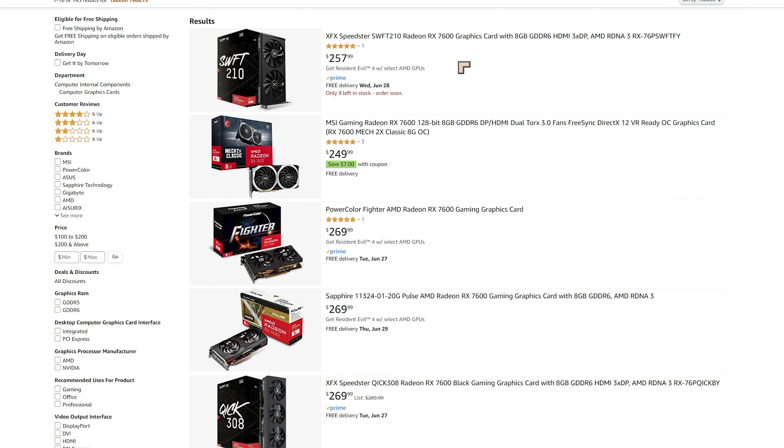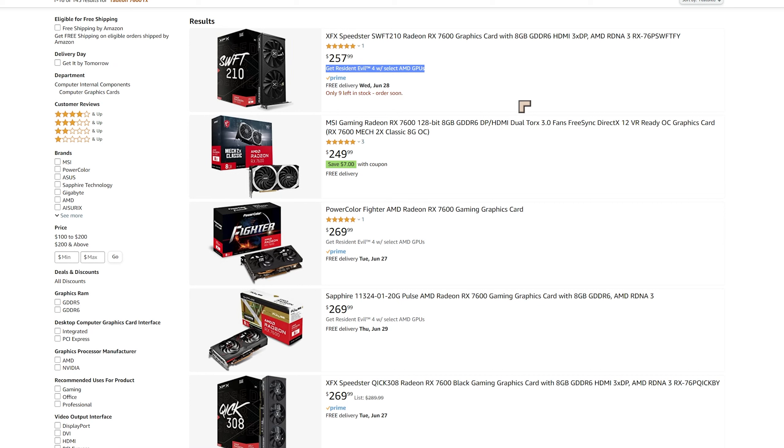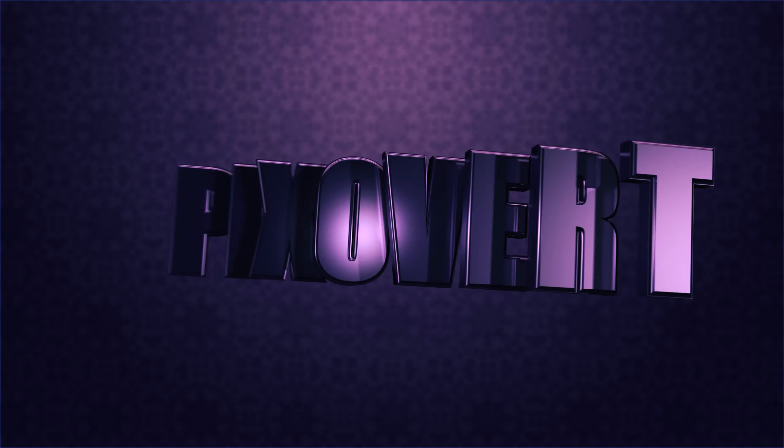If you are purchasing the RX 7600, there is a special offer at the moment to get Resident Evil 4 bundled with the graphics card, available on selected cards on Amazon. I'll link to a page in the description below listing all the cards currently on special offer with the Resident Evil bundle. If you're planning to upgrade your PC for Amazon Prime Day, I'll have more suggestions coming. See you in those later videos.